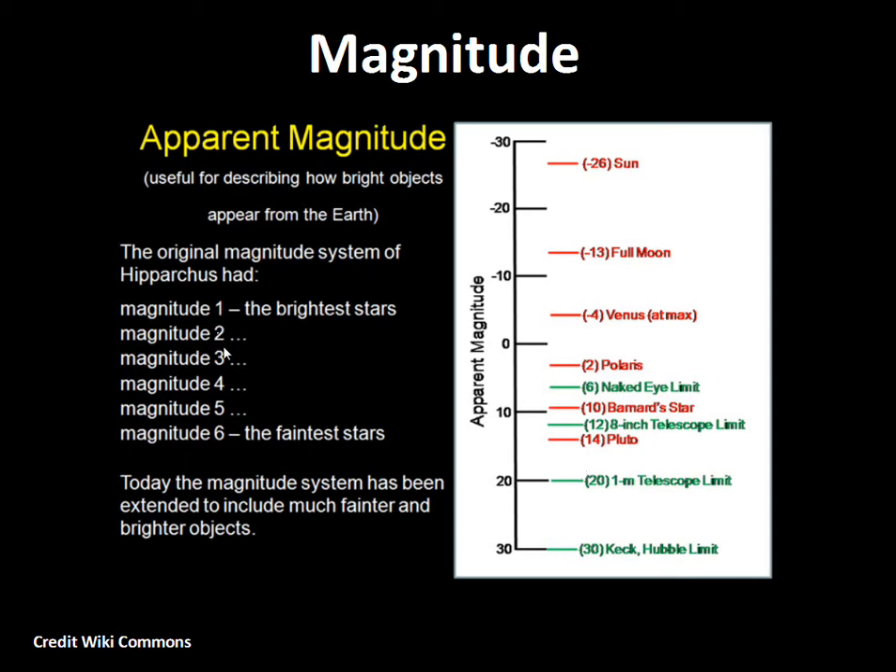The magnitudes are steps of brightness from magnitude one to two to three. The increase in brightness towards magnitude one is steeper than you might think — it's not simply dividing the brightness by six for each step. It's steeper than that.